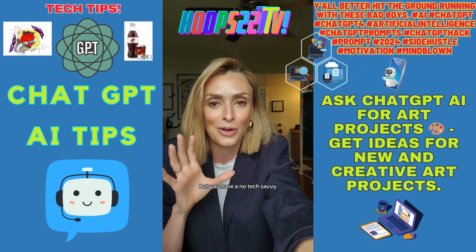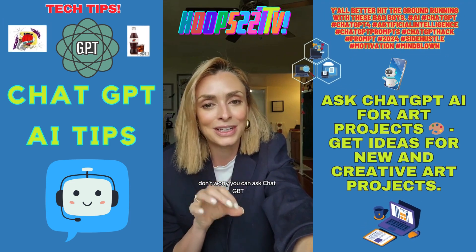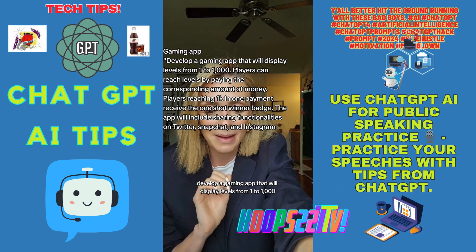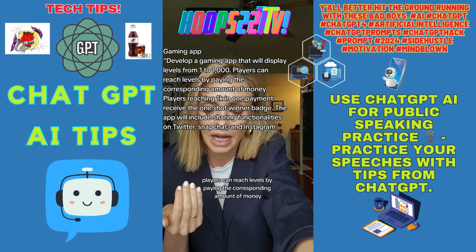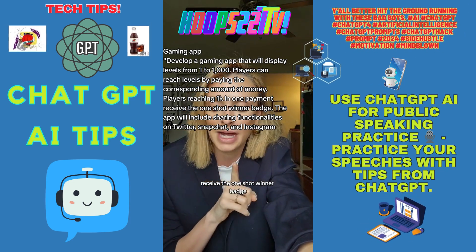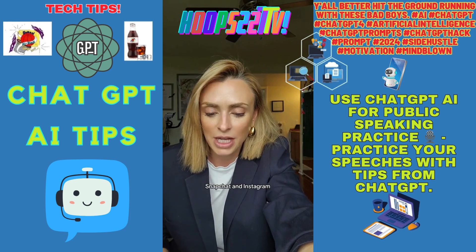Last but not least, number seven — if you've ever wanted to invent a gaming app but have no tech skills whatsoever, don't worry. You can ask ChatGPT to develop a gaming app that displays levels from one to one thousand. Players can reach levels by paying the corresponding amount of money. Players reaching one thousand in one payment receive the 'One Shot Winner' badge. The app will include sharing functionalities on Twitter, Snapchat, and Instagram.